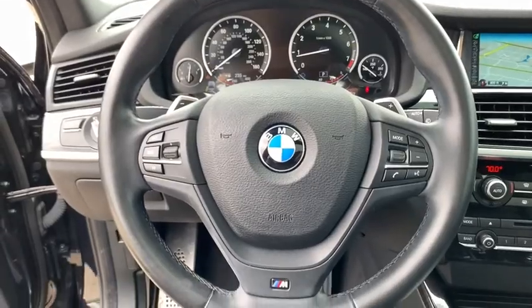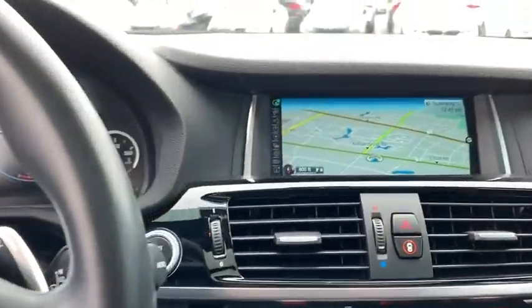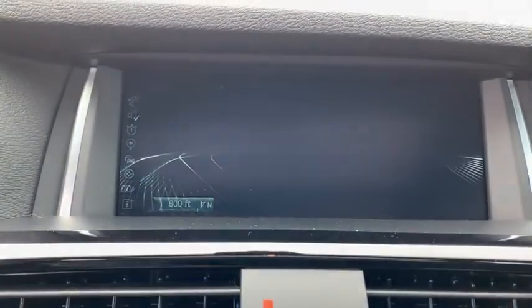Universal garage door opener, security system, trip computer, rear window defroster, CD player, fog lights, electronic stability control, power windows, panic alarm.